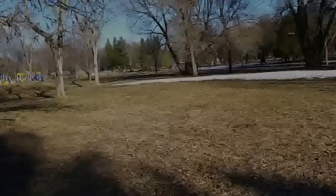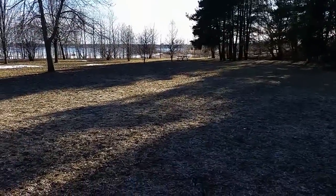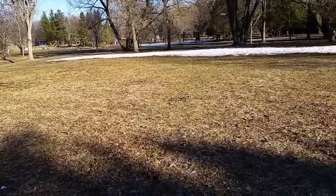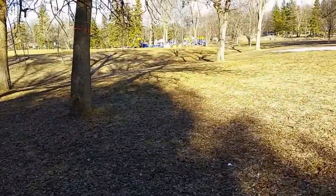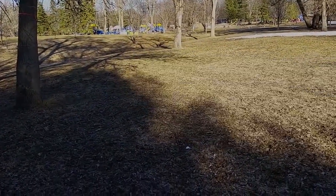All right guys, as you can see the snow is almost gone. Right now this is my favorite area, so I'm gonna dig in here. I got my big coil on. As you can see how old these trees are. I found my first silver right in between these trees, so let's see what happens.